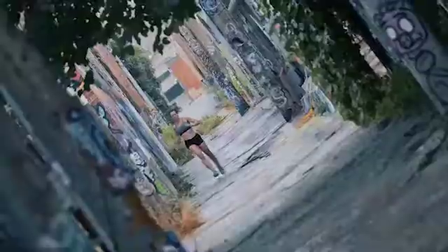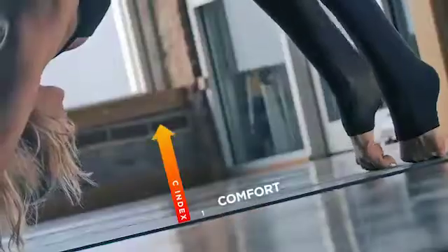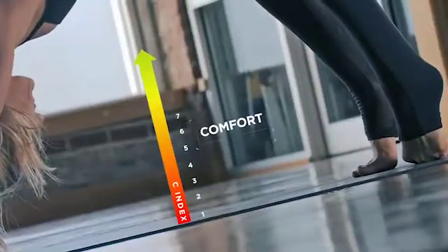To help determine levels of comfort, the C-Index was created. The higher the index, the higher the comfort experienced by the wearer during workout.